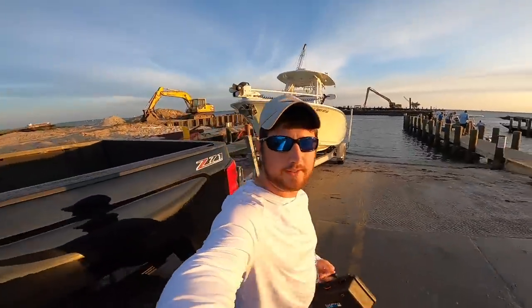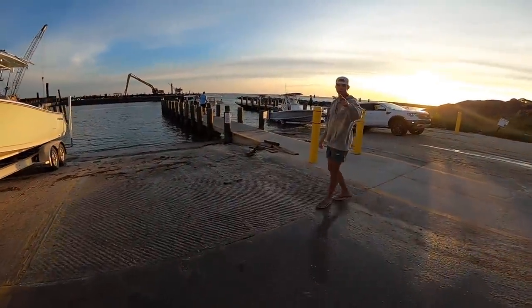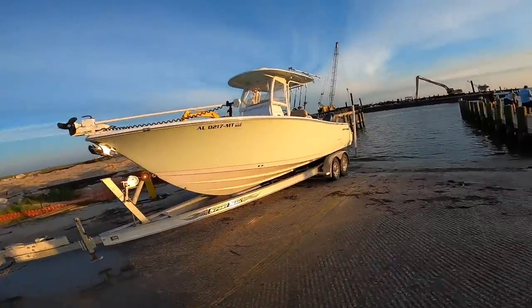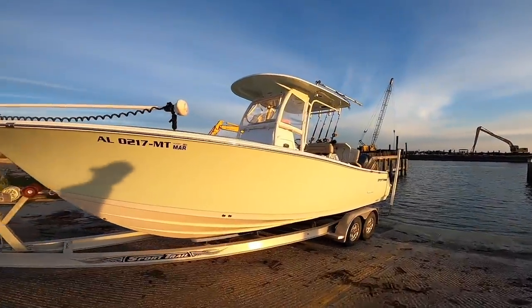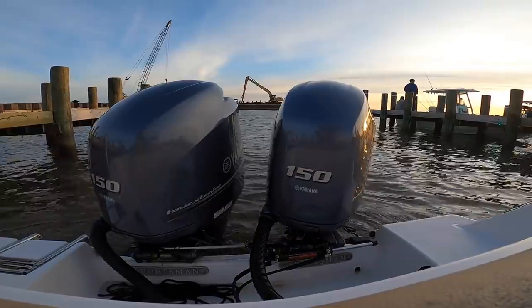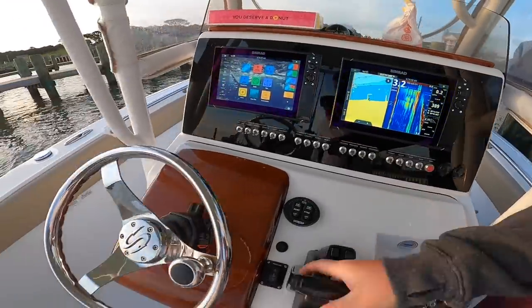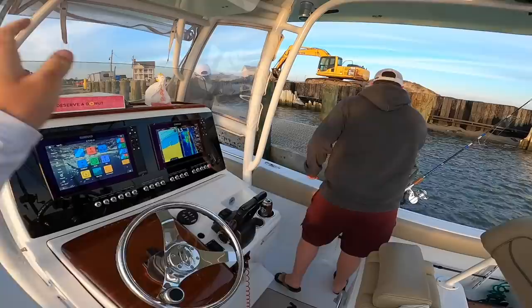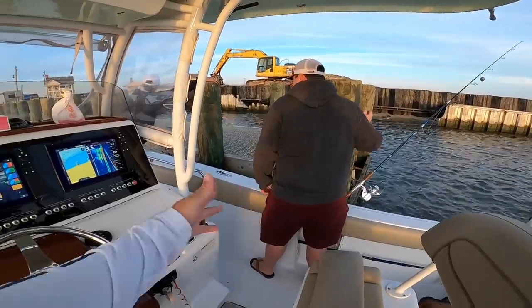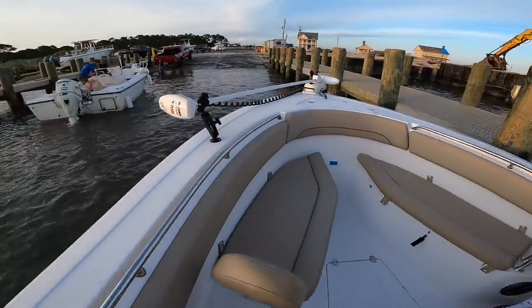It's a busy day at the ramp — Monday, snapper season. We're going to get the boat launched. We got Steve over here, he's my brother's friend, and then I got Bryce up there and my brother Hammer. Check out this boat — it's going to be a quick boat tour. Big old boat, big troll motor.